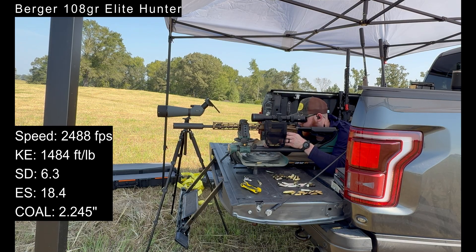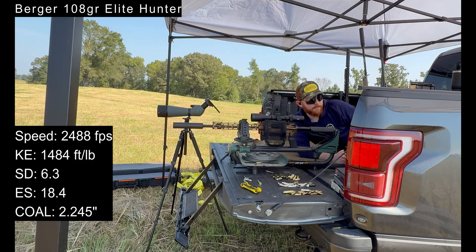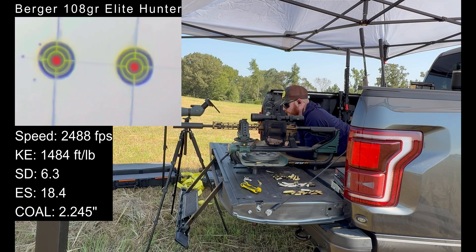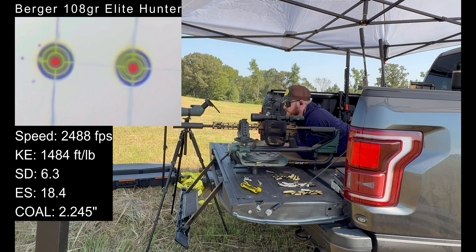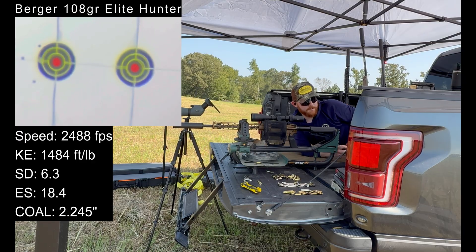Whatever we thought we were doing here — this ain't it. Standard deviation looks incredible for those rounds: 6.3. But that group is absolutely trash, and you're not going to get to see any of it. Now I'll bring you in on those — you can see them there on the left, on the bottom row. That was the Bergers we just shot. We're going to shoot one more round of the Bergers and be done with 6mm ARC for the day.